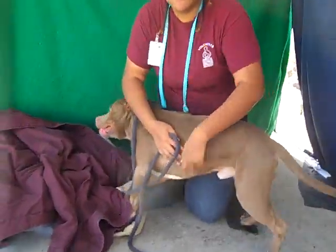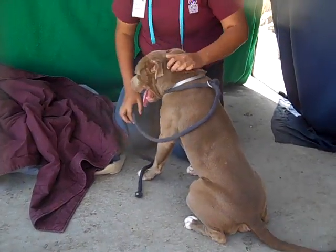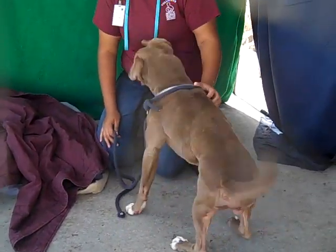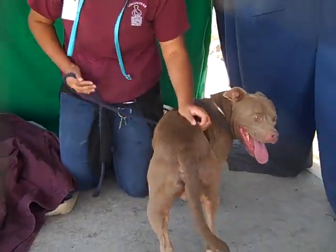He's very people-oriented, loves people, absolutely adores people. He's a very good dog for someone who's willing to put in the time and effort for him, and a really rewarding dog if you take the time to really train him.